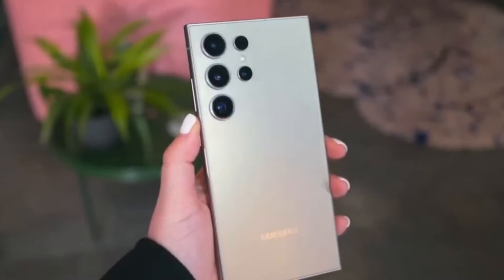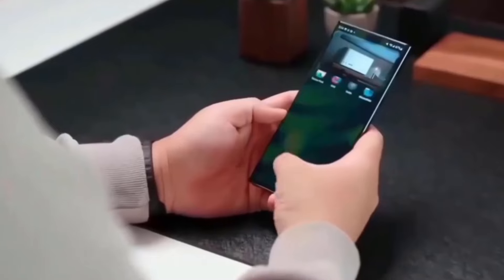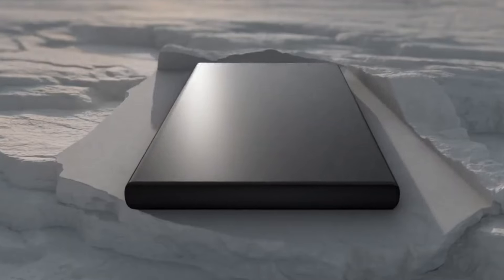Discover Samsung's commitment to utilizing its cutting-edge second-generation 3nm fabrication process for the Exynos 2500, promising superior power efficiency and enhanced performance.